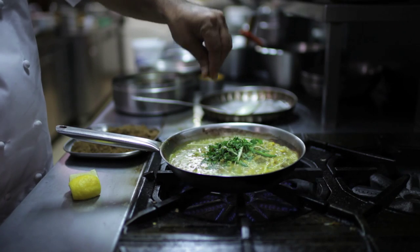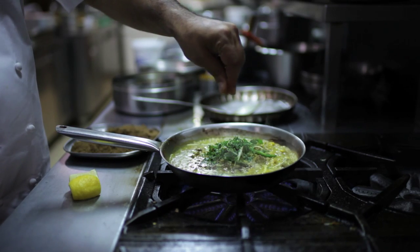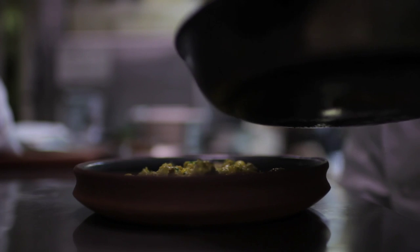Every household, every chef has their own recipe. Everybody believes that either theirs or their mother's recipe for a garam masala is the best one.